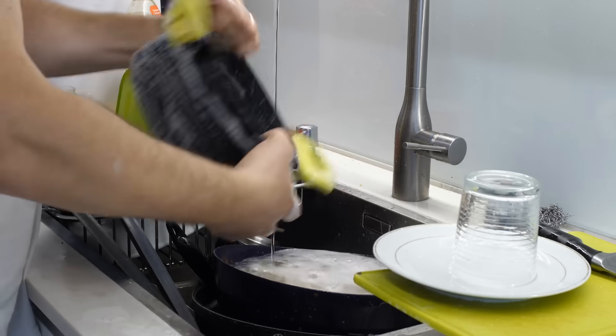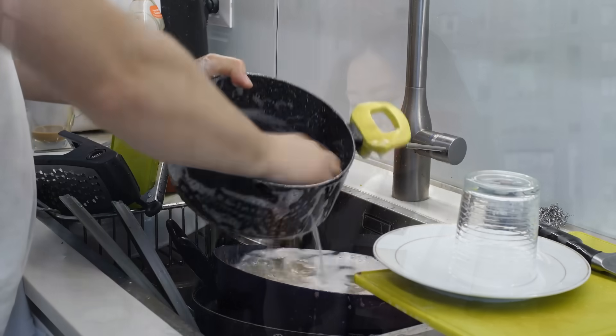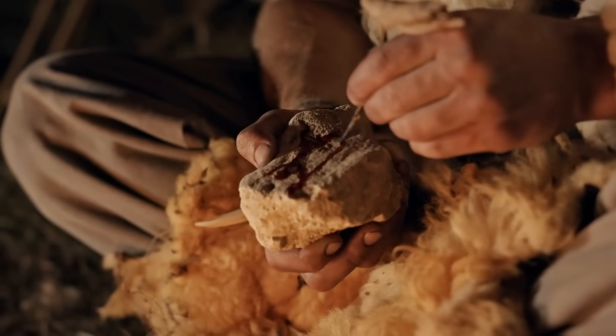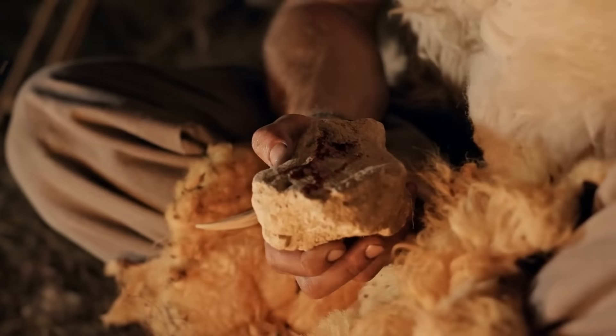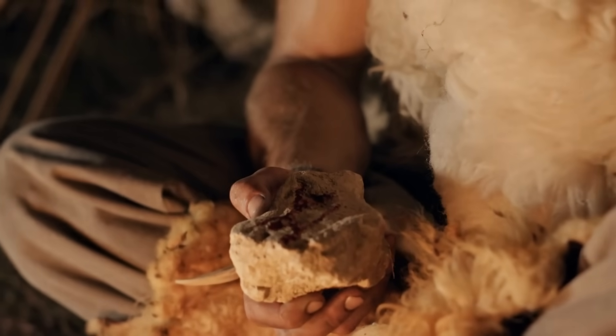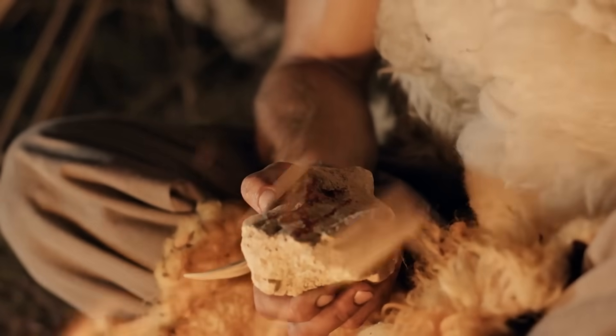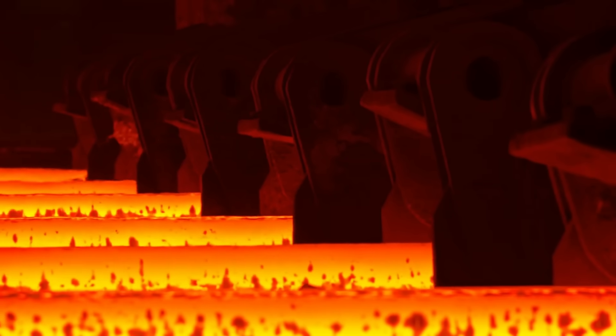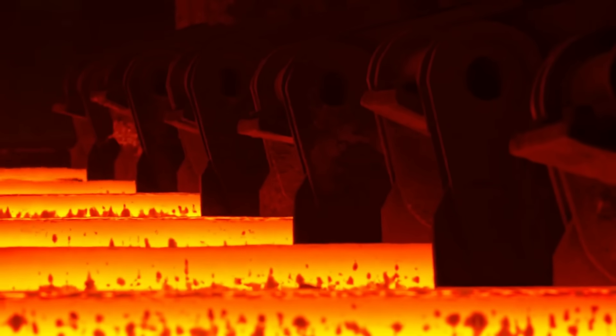Metal. It's one of those things we completely take for granted. It's in your phone, your car, your kitchen, even the chair you might be sitting on right now. But thousands of years ago, humans didn't have any of this. All they had were rocks, fire and curiosity. At some point, someone realized that if you heated certain rocks long enough, something incredible happened.